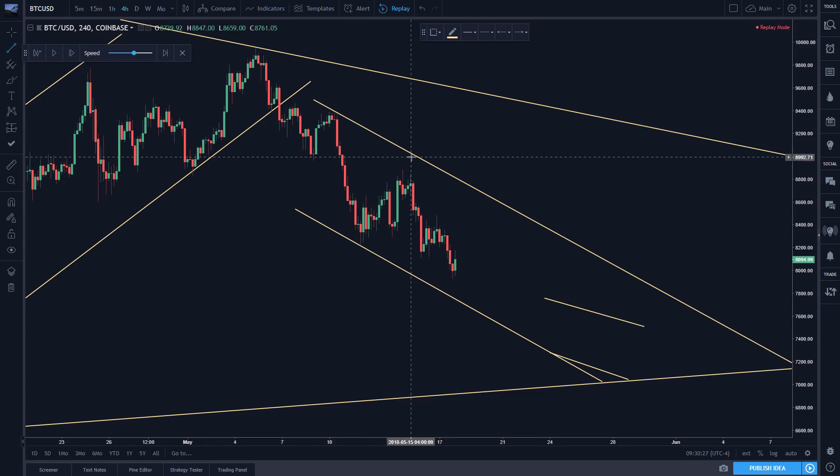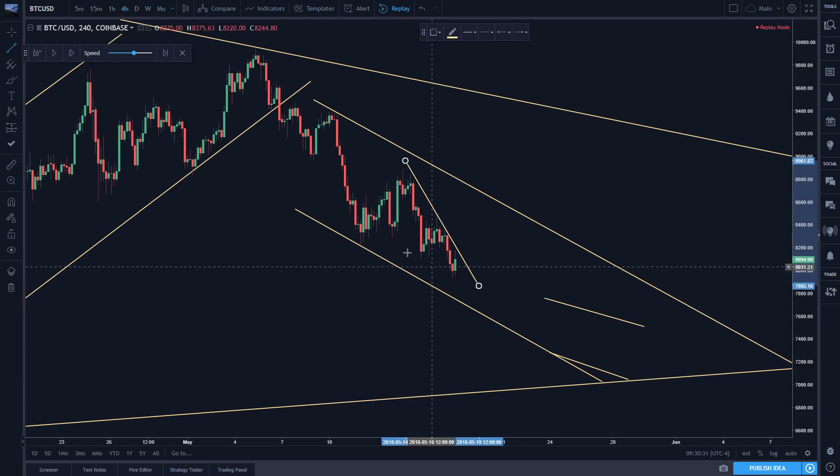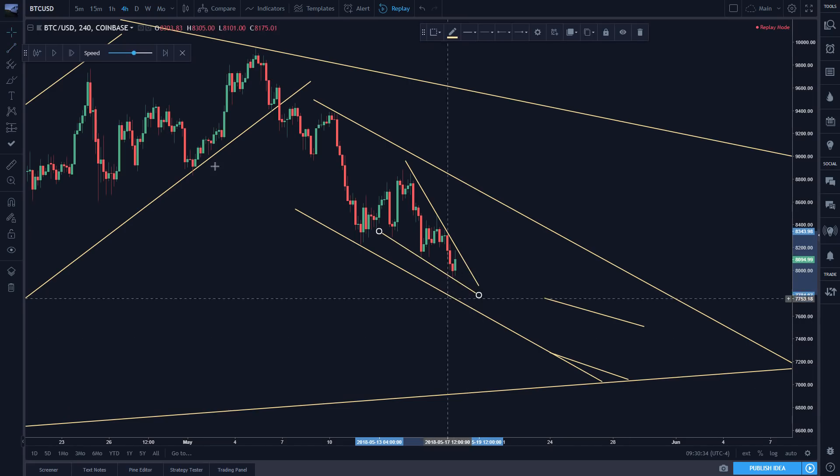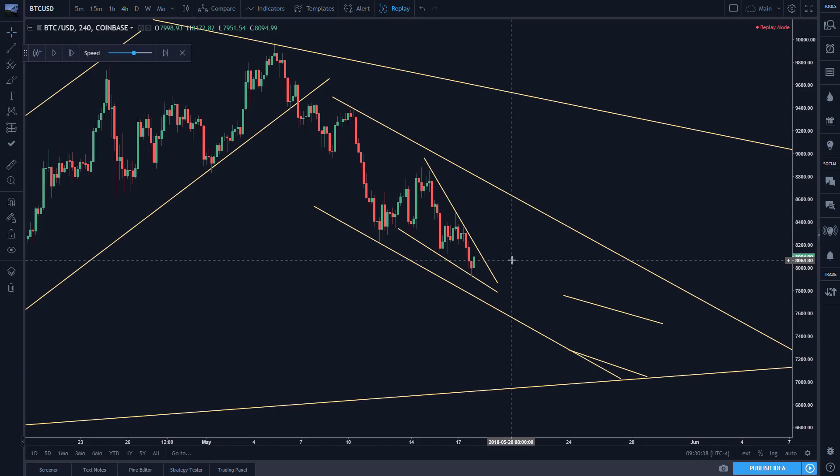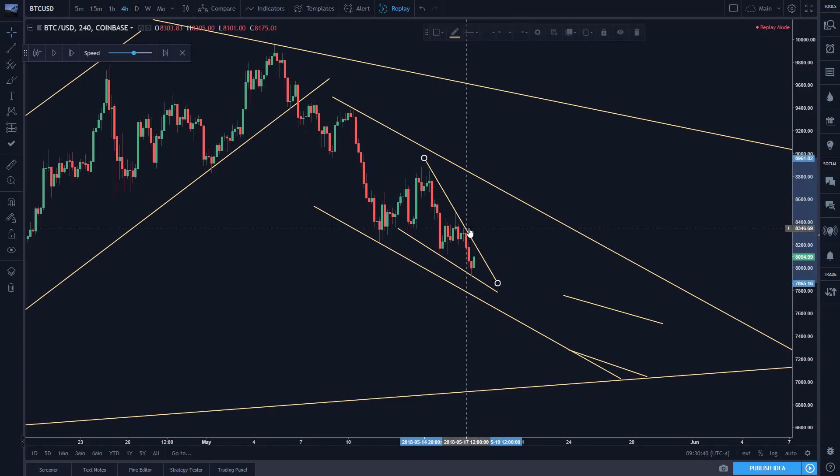So you could have drawn something like this. We had the bottom here. What does that look like? It looks like a falling wedge, and that's typically a very bullish sign.